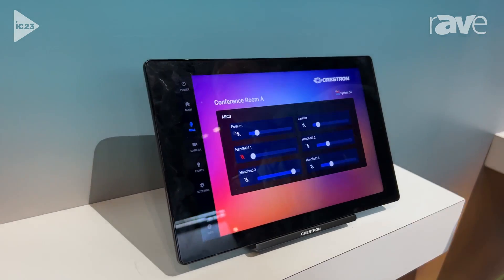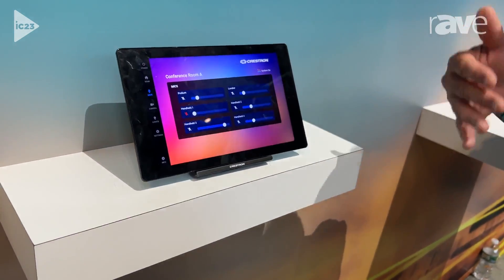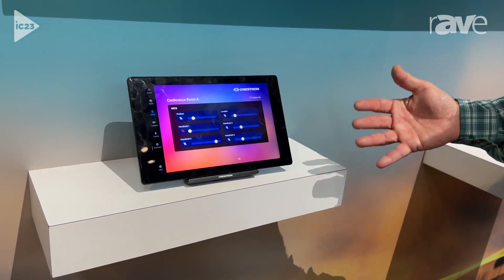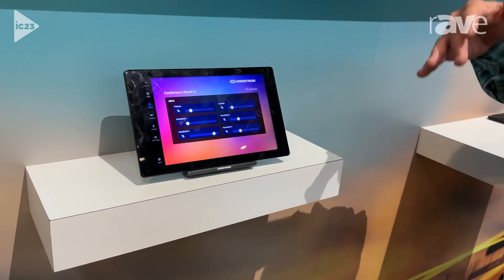You can download it today. We're inviting everybody to go to Crestron's website at crestron.com and download the software, look through the website, and look at the new touch panel. You can place your orders — the panel is shipping in July.